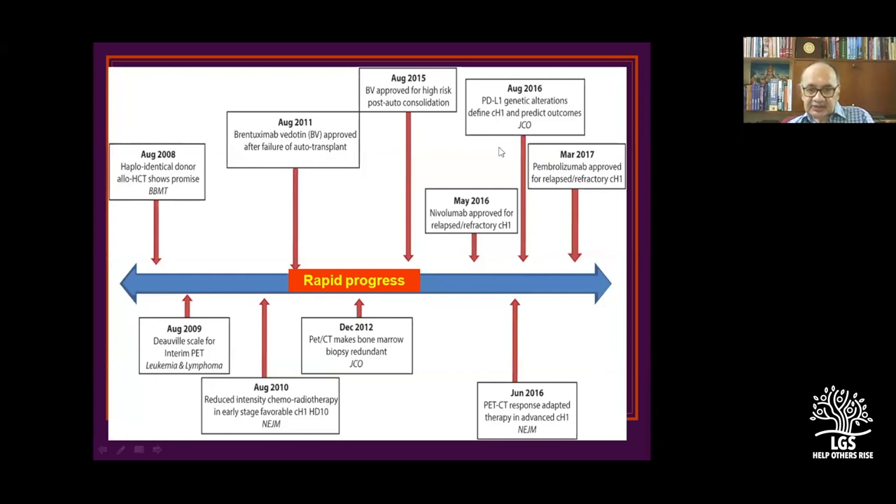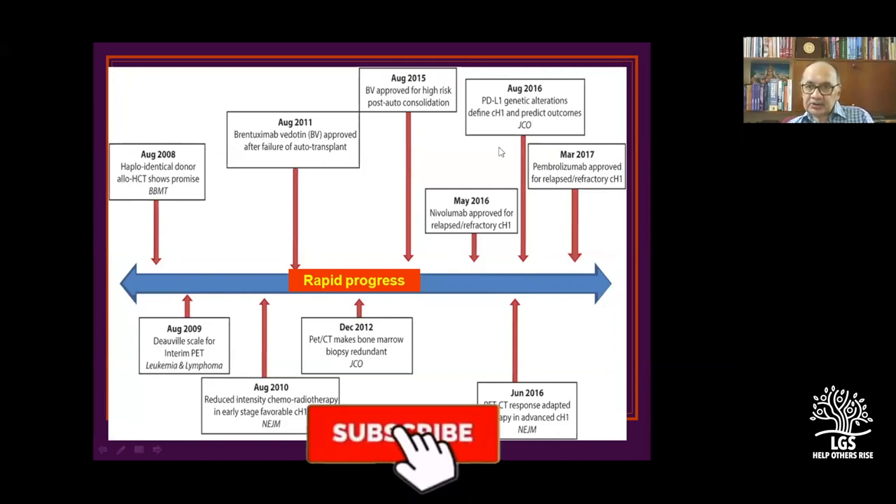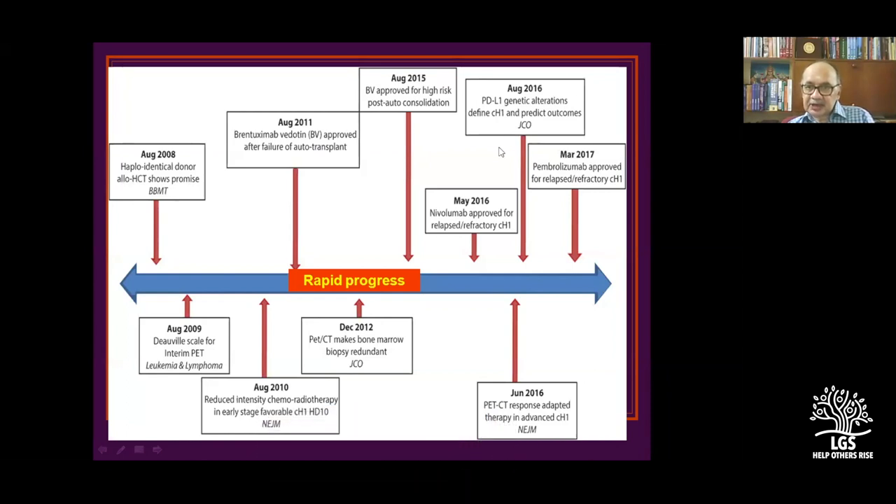The rapid progress that has taken place from 2000 onwards includes genetic alterations and predictive outcome markers. Many monoclonal antibodies have been approved for relapse and refractory lymphomas, and rapid progress is helping control non-Hodgkin's lymphoma in quite a good percentage of patients.